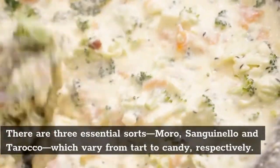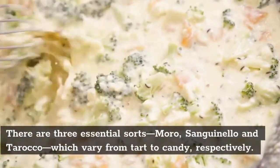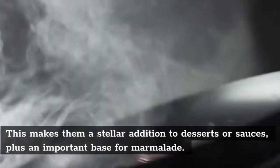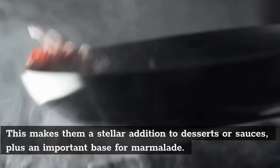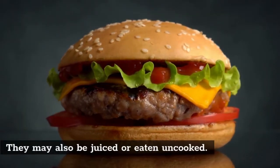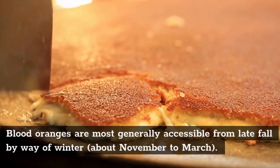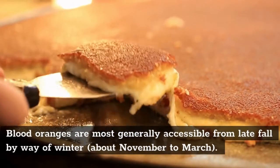There are three main types — moro, sanguinello, and tarocco — which range from tart to sweet, respectively. This makes them a stellar addition to desserts or sauces, plus a great base for marmalade. They can also be juiced or eaten raw. Blood oranges are most commonly available from late fall through winter, about November to March.